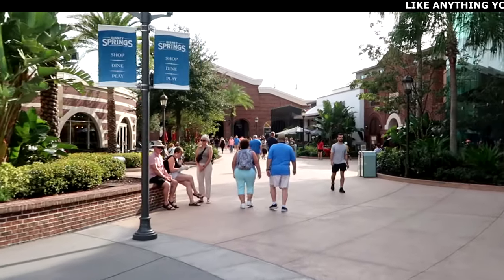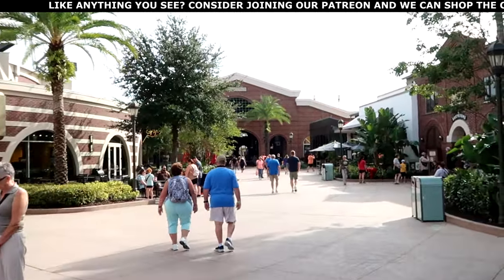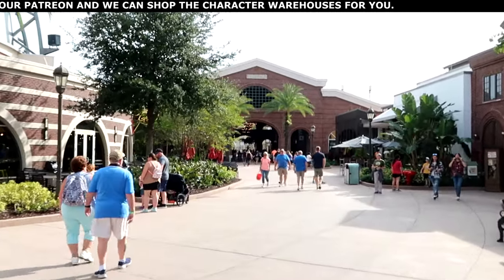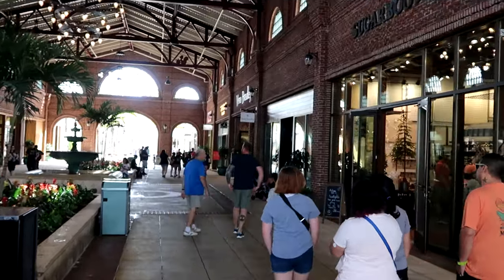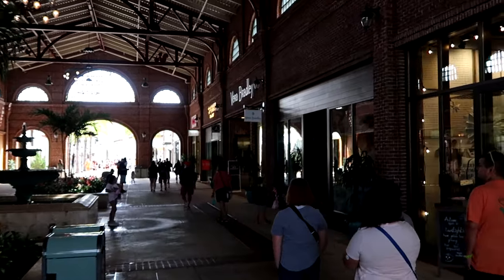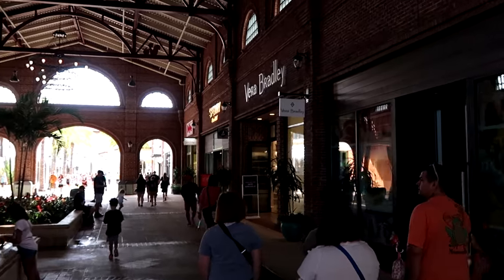I seriously can't get over all the new merchandise — that Marvel Disney 100 Lounge Fly bag with Mickey, Minnie, Donald, and friends as Marvel characters takes the cake. I want to head over towards World of Disney, and I have a lot of people asking about the Vera Bradley store here at Disney Springs because they do have a unique selection of Disney-Vera Bradley collaboration items. Let's head in and check out some of that merchandise.